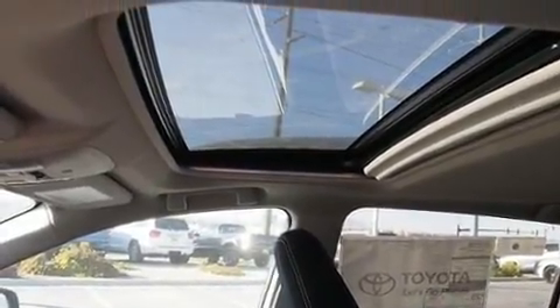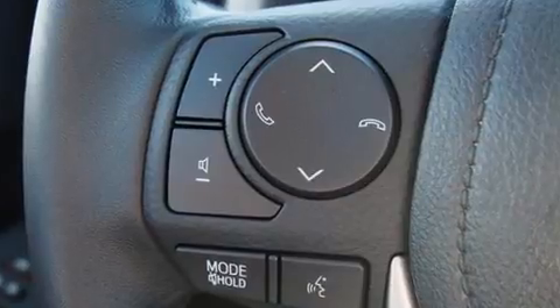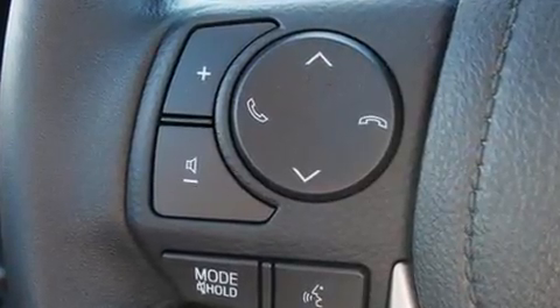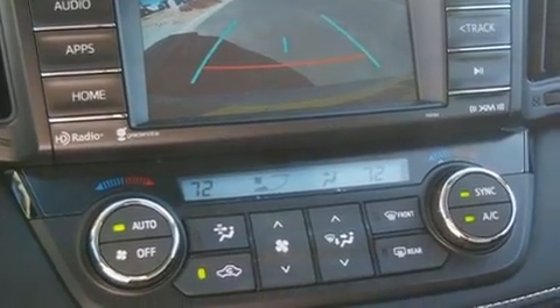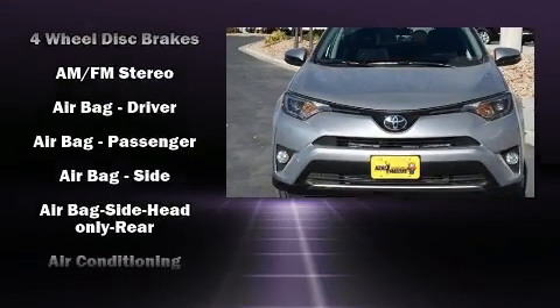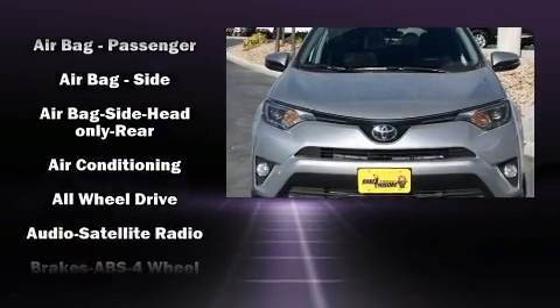A wealth of standard features means that you no longer have to sacrifice, such as cruise control, a rear window wiper, a trip computer, front fog lights, heated door mirrors, lane departure warning, and air conditioning.